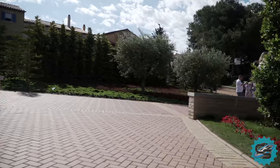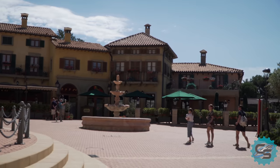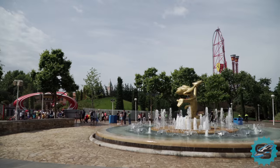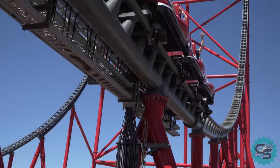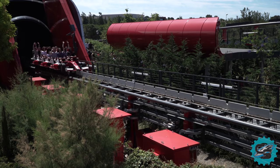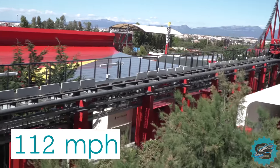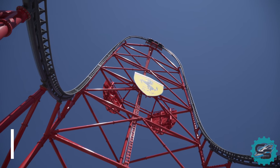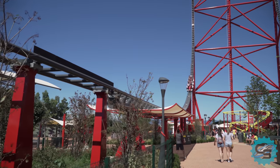PortAventura World also saw the construction of the chain's biggest single attraction investment to date. Throughout 2016 and the beginning of 2017, PortAventura constructed Ferrari Land, a new 100 million euro theme park placed within the resort complex. In April of 2017, Ferrari Land opened to the public, as did arguably its flagship attraction, Red Force. Red Force quickly became Europe's tallest and fastest rollercoaster, accelerating visitors from 0 to 180 km/h in 5 seconds, before subjecting them to a 112 metre tall vertical climb. While at the top of the structure, riders are given fantastic views of their surroundings, before plummeting back towards the ground.